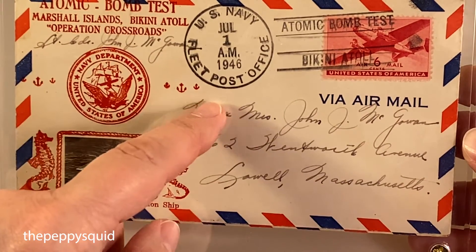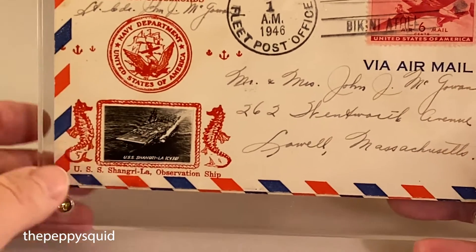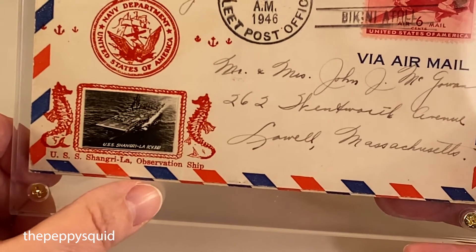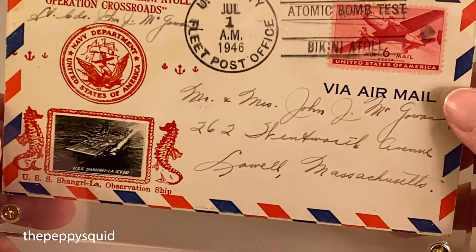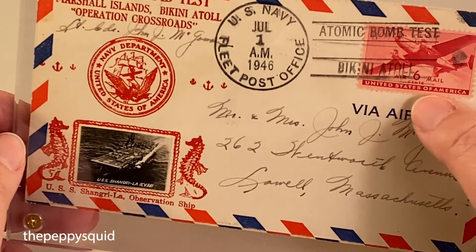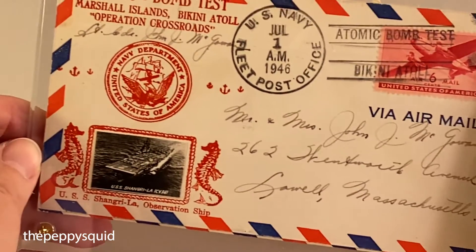This side is postmarked July 1st, 1946. It shows a little picture of the USS Shangri-La observation ship, which was likely the one out in the ocean when they did the test. There's a six-cent airmail stamp on the airmail envelope.